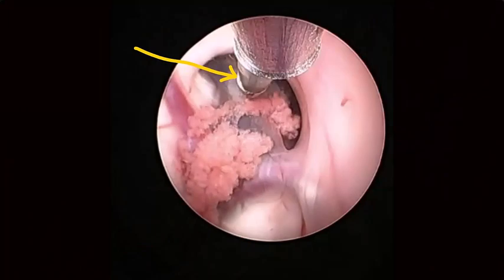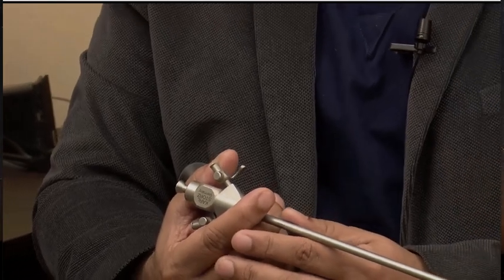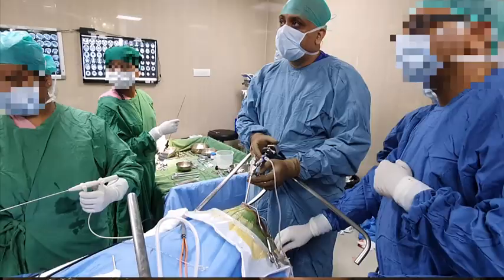There are specific coordinates which we study from the MRI. If required, we use what is called a navigation machine, and we direct this endoscope exactly at the point of the pathology through a very small opening in the skull.